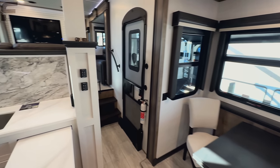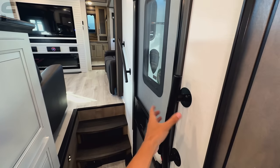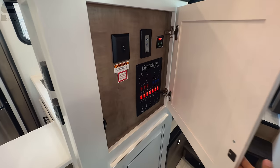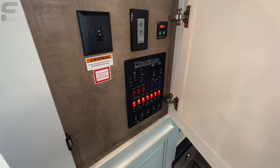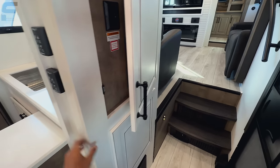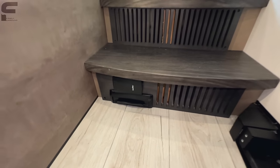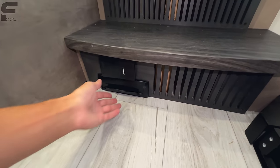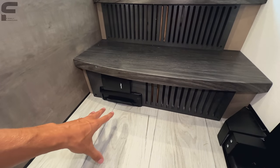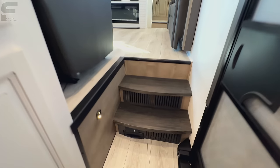Now we're going to get up into the front living portion. You have grab handles and controls here for the fifth wheel — all manual switches, which a lot of people prefer. And then you have a central vac system that also has the floor sweep added to it, so when you flip this up that is going to suck all your dust and debris into the central vac system — you can get rid of your dustpan. That's a really nice feature.